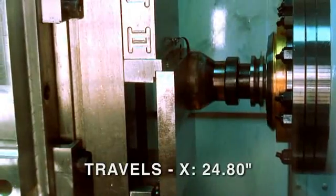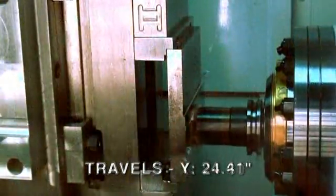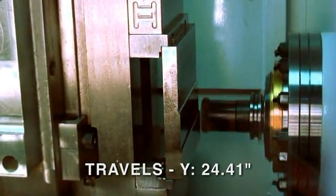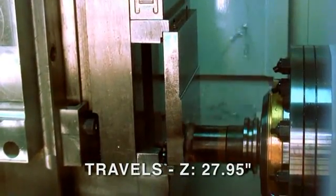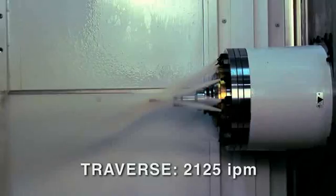The OKK-HM500S has an X-travel of 24.8 inches, a Y-travel of 24.41 inches, and a Z-travel of 27.95 inches. The rapid traverse rate is 2,125 inches per minute.